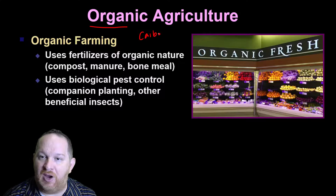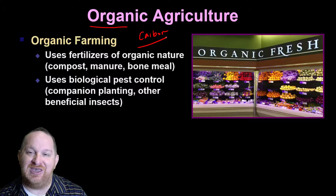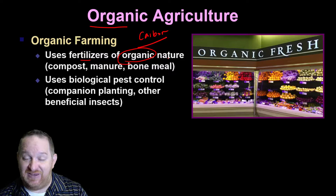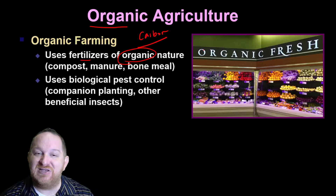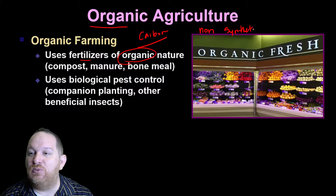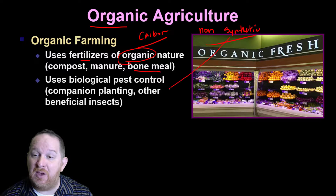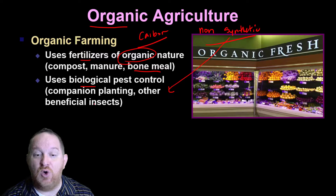You hear a lot about GMOs, and you probably hear a lot about organic food — some people only want to buy organic. In science, 'organic' just means carbon, but in modern vernacular, organic farming has come to mean farming that uses fertilizers organic in nature — meaning stuff that was once living — essentially non-synthetic things we didn't make in a lab. Organic farming uses compost, manure, and bone meal. Instead of synthetic pesticides, they use more biological pest control, like introducing insects to kill the worms eating the plant, or companion planting.